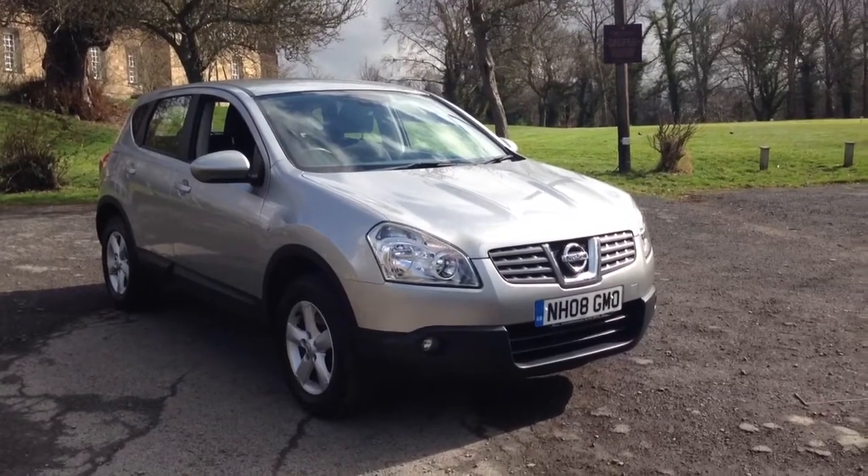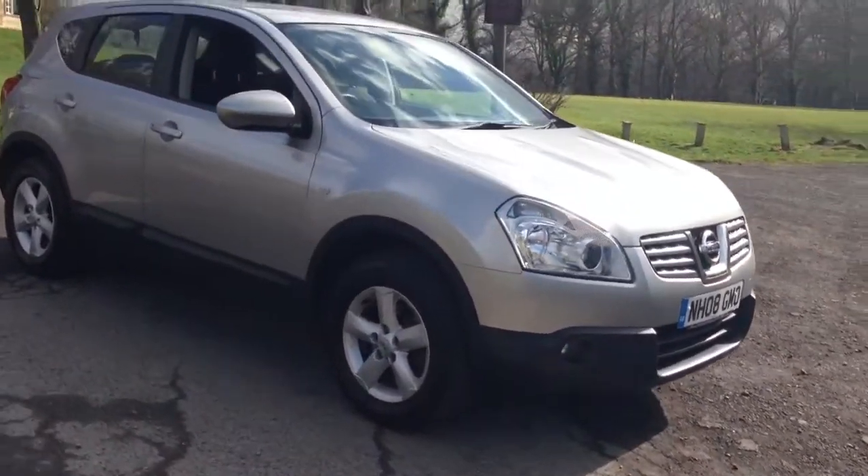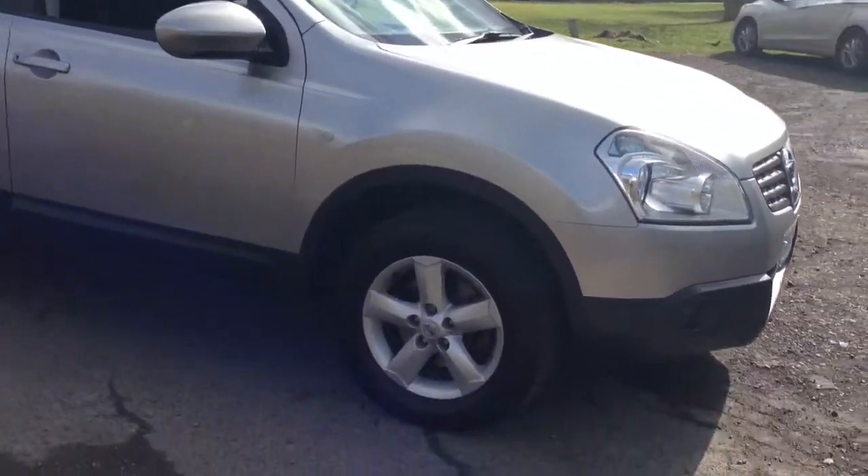Here we have a 2008 Nissan Qashqai 1.6 Ascenta, finished in blade silver metallic. The car has 16 inch 5 spoke alloy wheels and black and grey cloth upholstery.